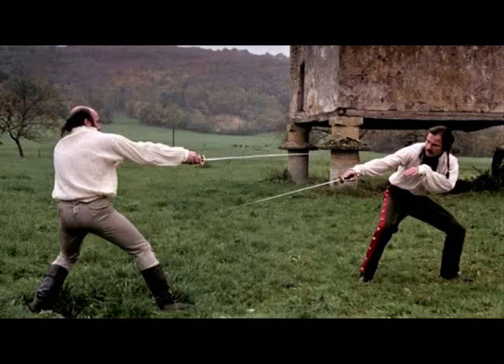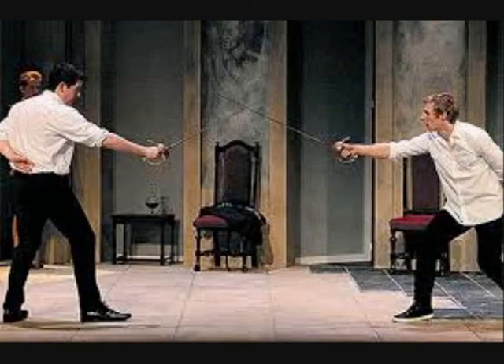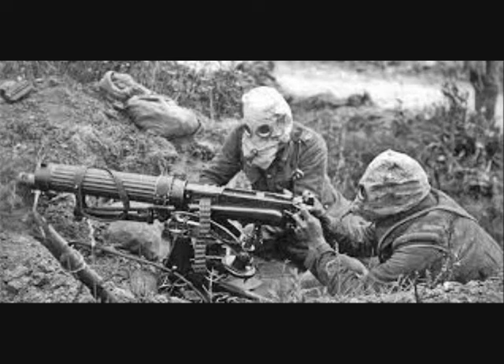Until the First World War, most battle injuries were caused by small arms fire or sword cuts. Facial injuries were often of little concern to survivors, who were deemed lucky enough to have escaped with their lives. But weapons used during the First World War, like heavy artillery, machine guns, and poison gas, created injuries of a severity and scale unseen before.